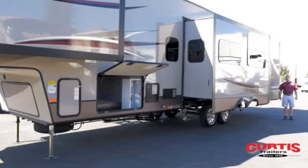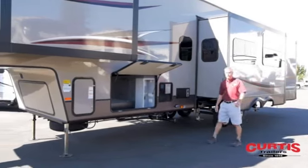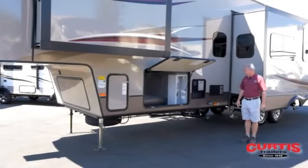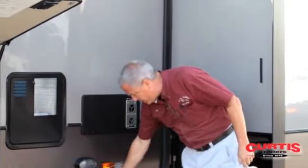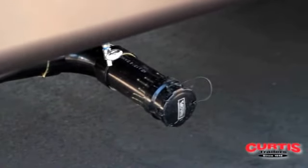This particular floor plan, which is one of my favorites, has five slides on it. With five slides it allows almost the entire unit to expand when you get somewhere, which obviously makes a huge unit inside when you do get to your campsite. They also extend their dump stations out so you don't have to crawl underneath the coach to access your sewer hose.